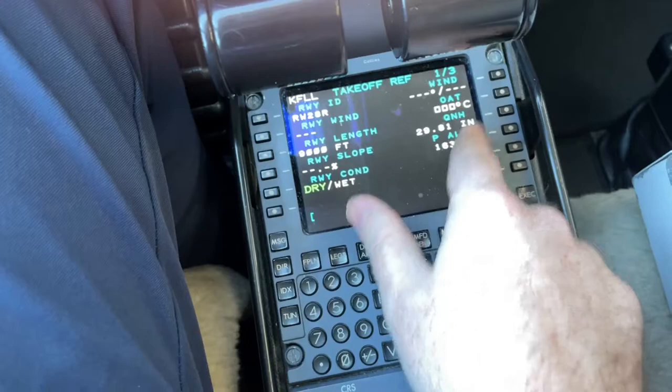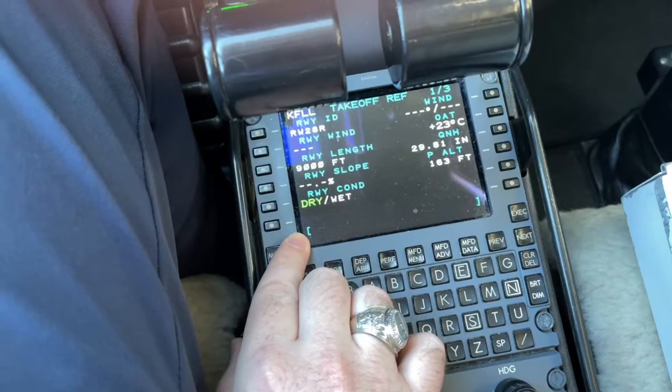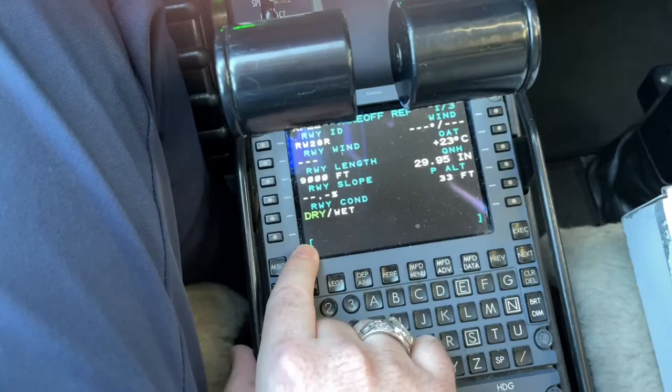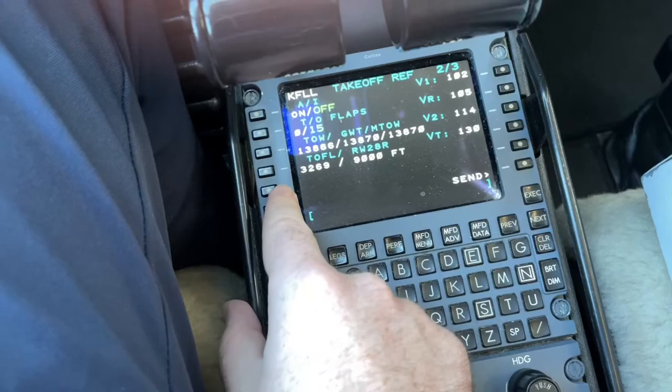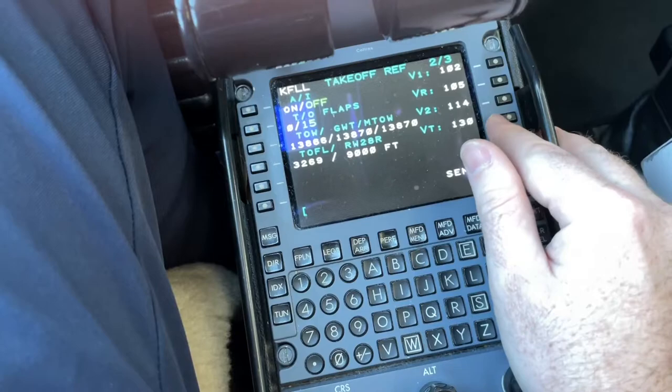We can go to the takeoff page next. Runway 28R, winds today are calm so I can leave that blank. Outside air temperature is 23 degrees. The altimeter is 29.95. It's a dry runway. We're going to have anti-ice off, and we'll stick with flaps 5/15. We only need about 3,270 feet out of 9,000 available — more than enough. V1 is 102, rotate at 105, V2 is 114, and Venr is 130. We'll go ahead and send those.